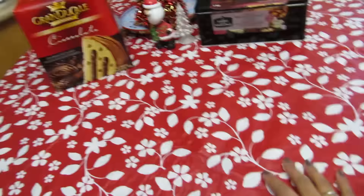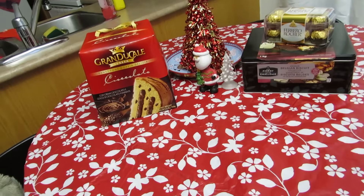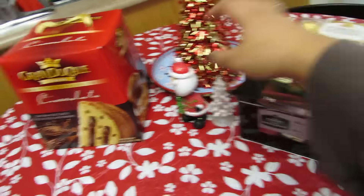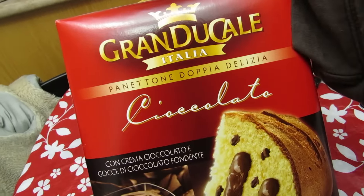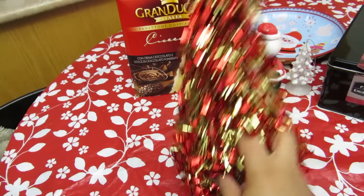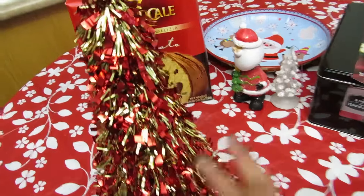I picked this up at Dollarama — it's not really Christmasy but it's red and white and it looks pretty. This is not something I normally do, like put chocolates and sweets on the table, but it actually looks nice. I've been stacking up on snacks — I just bought this today, Chris bought this yesterday. It's called Panettone. I also bought one at Dollar Tree and today at Dollarama they had a really big one, but I thought it was really cute.